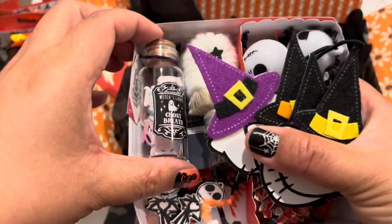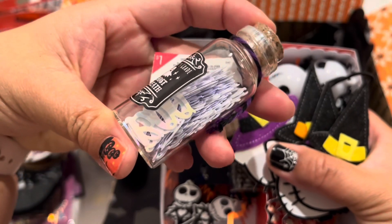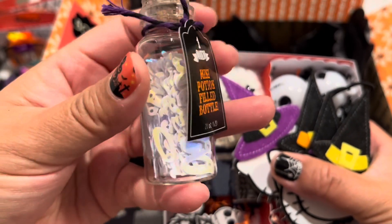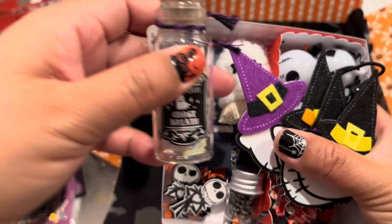I found this ghost breath — there's a collection of boo sequins or scatters here. So I picked up a couple of bottles. I didn't do anything with them this year, but I wanted to share. So I'm sending this to her.